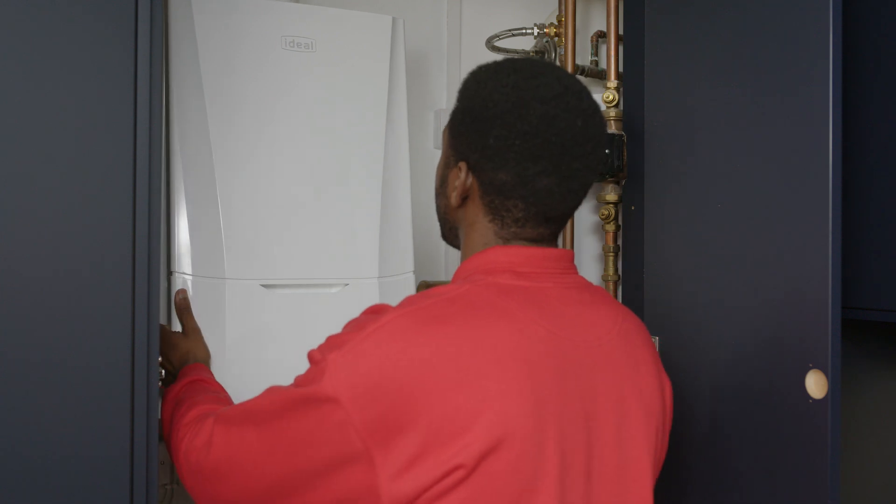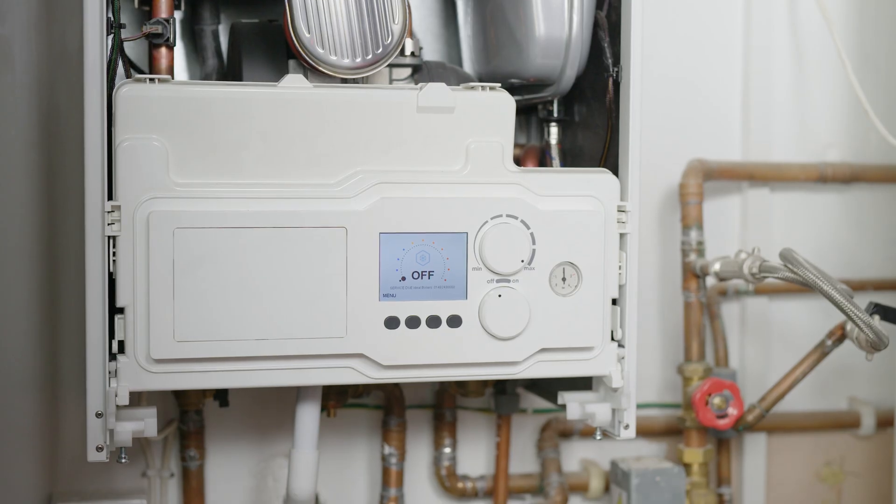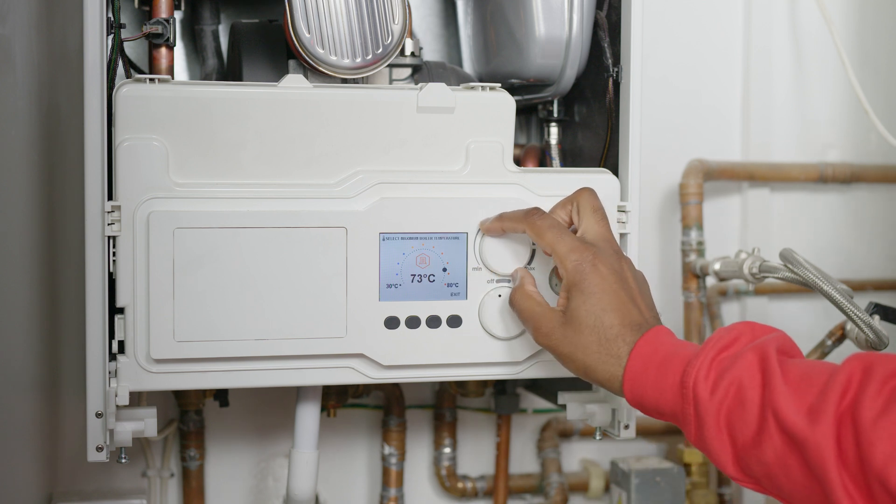Hi, I'm Dane from HomeServe and I'm here to talk to you about how boilers work. Gas boilers are found in the vast majority of properties. Essentially, a boiler is a furnace that you can control with a thermostat.